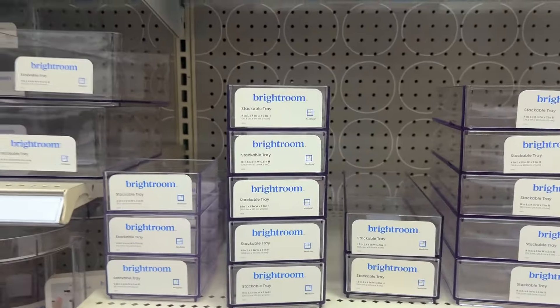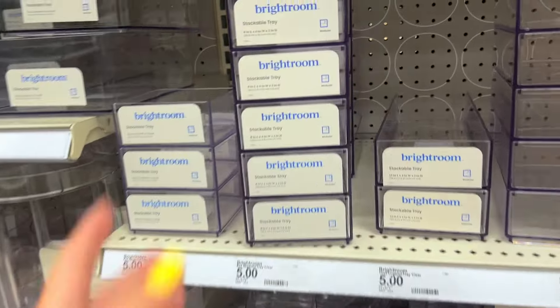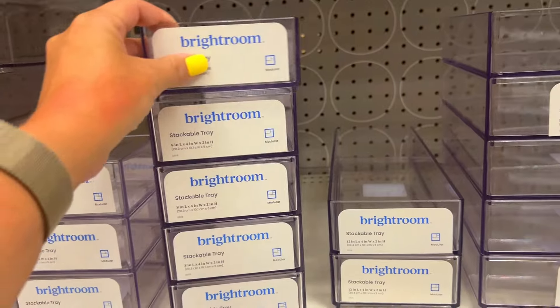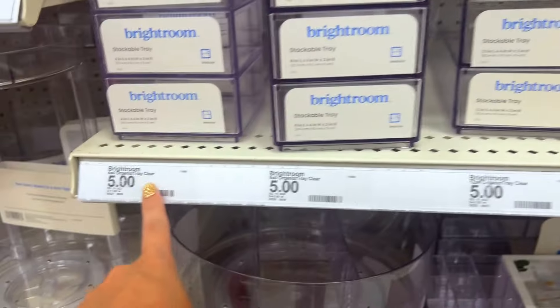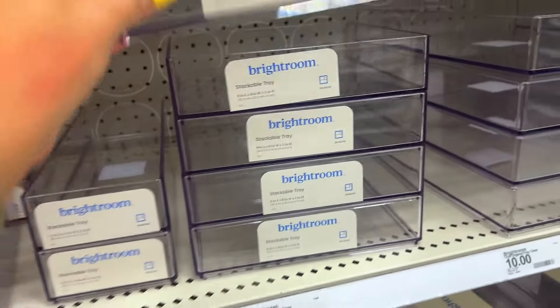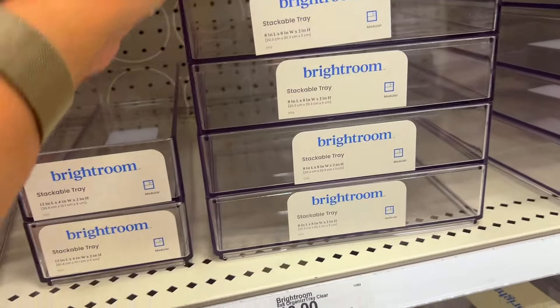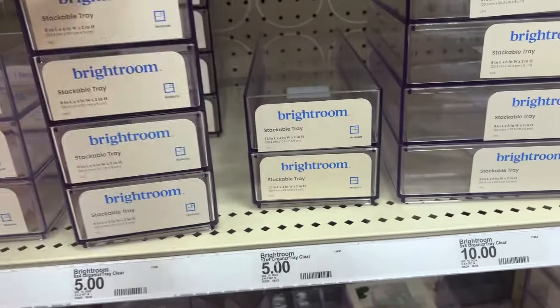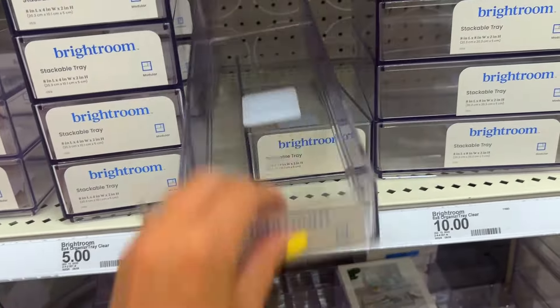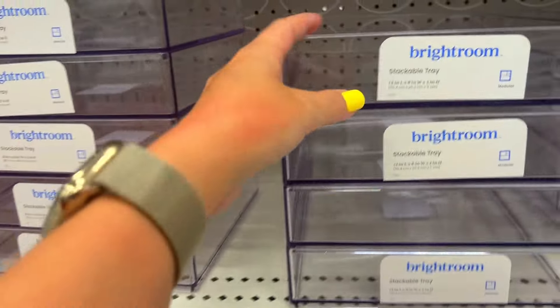Anytime I show off my makeup collection, I always get asked about the acrylics in my drawers. It's from Bright Room — just stackable trays, super cheap depending on the size. This is literally what I use for my makeup storage. They stack if you want them to. Bright Room trays — love these, great for makeup storage.